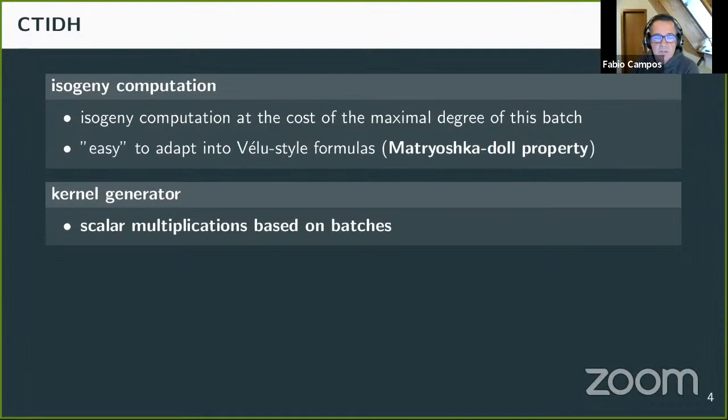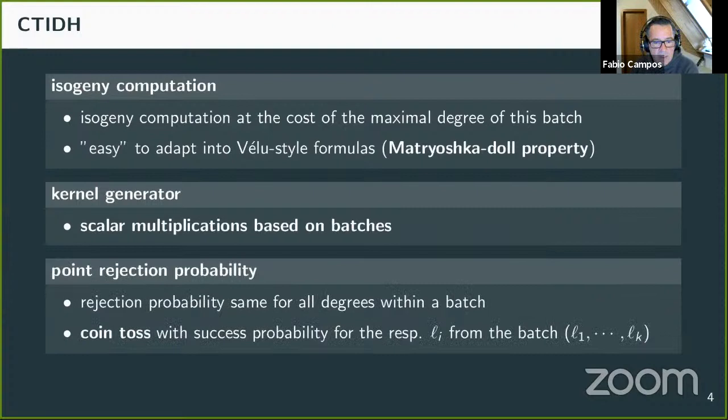To avoid leaking information during the computation of potential kernel generation points, we compute scalar multiplications based on batches such that the point only depends on the batch, not on the individual degrees within it. We also handle the point rejection probability: since point rejection strongly depends on the degree — which depends on the secret choice of a certain ℓᵢ within a batch — we perform an additional coin toss for the given ℓᵢ, ensuring that for all degrees within a batch the rejection probability is the same.